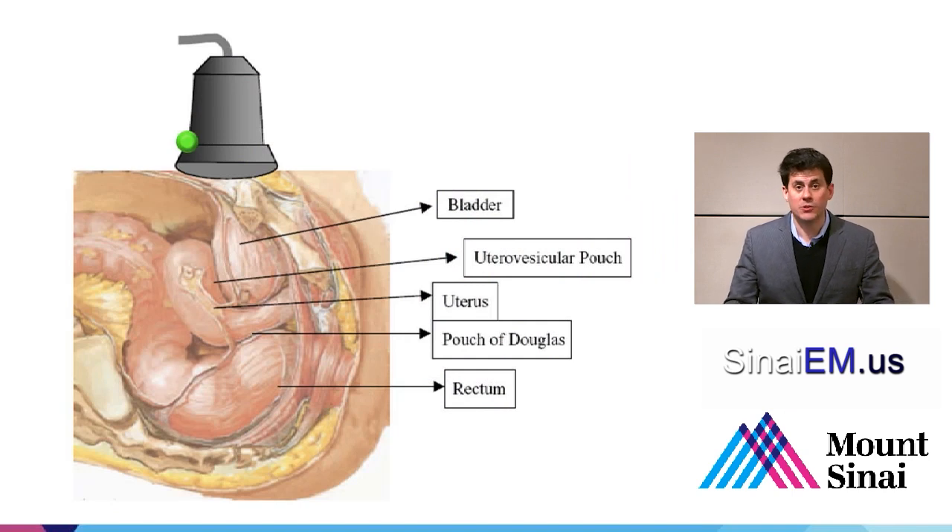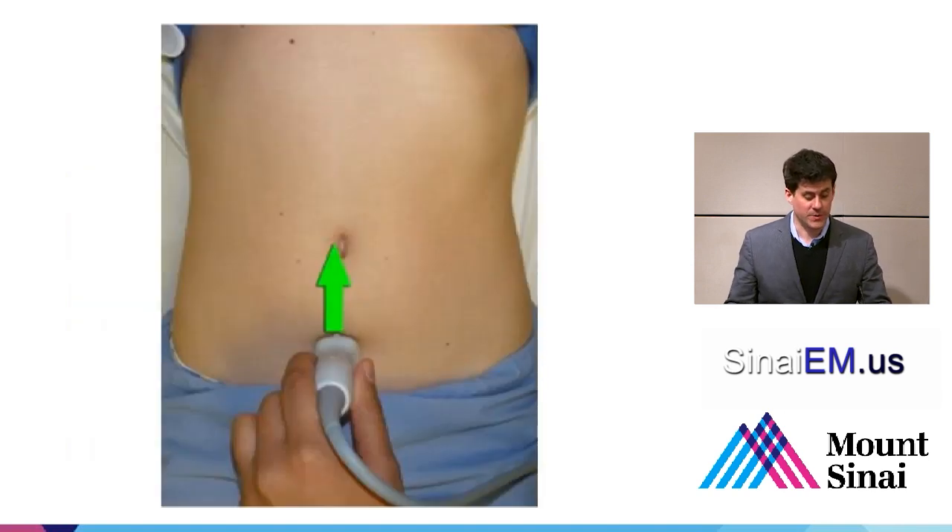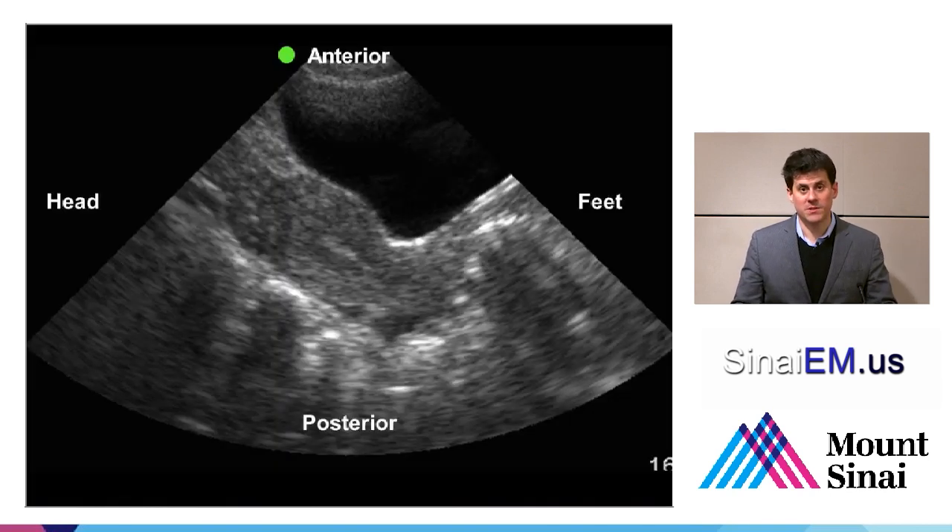Like most abdominal scanning, we're going to have the probe marker towards the patient's head when scanning in a longitudinal view, and towards the patient's right when scanning transversely. The longitudinal view should look something like this: we start with the bladder in the near field and the uterus behind that. Behind the uterus is the pouch of Douglas, and behind that the rectum. Free fluid is going to tend to accumulate in the pouch of Douglas. In the longitudinal view, the probe marker is up towards the patient's head, as demonstrated in this image. This yields an image where anterior is towards the top of the screen and the probe marker side corresponds to the head.